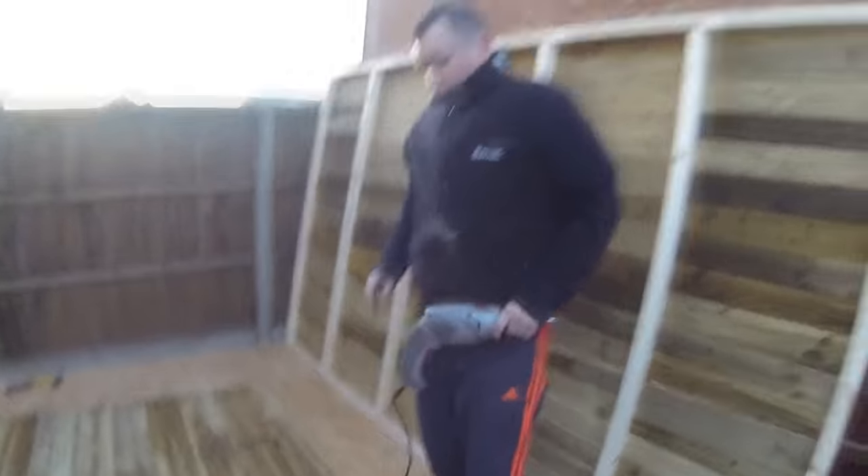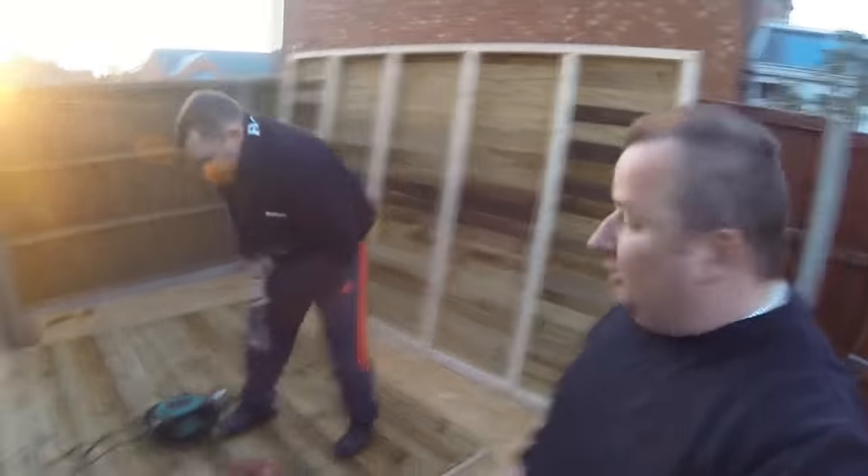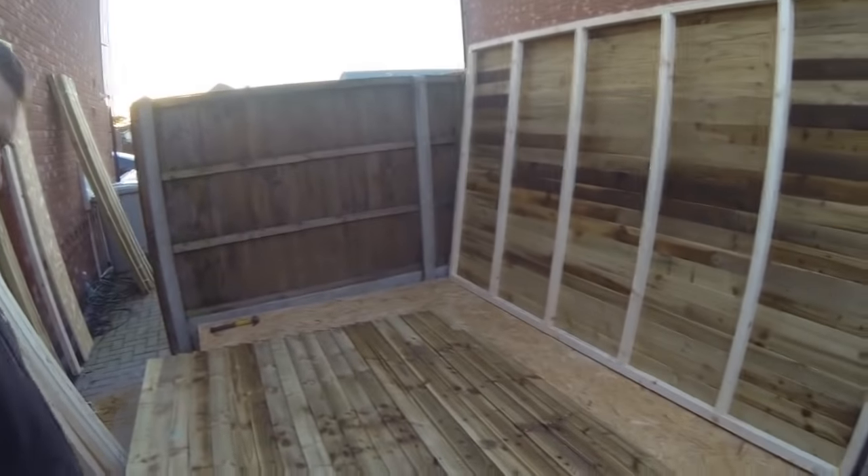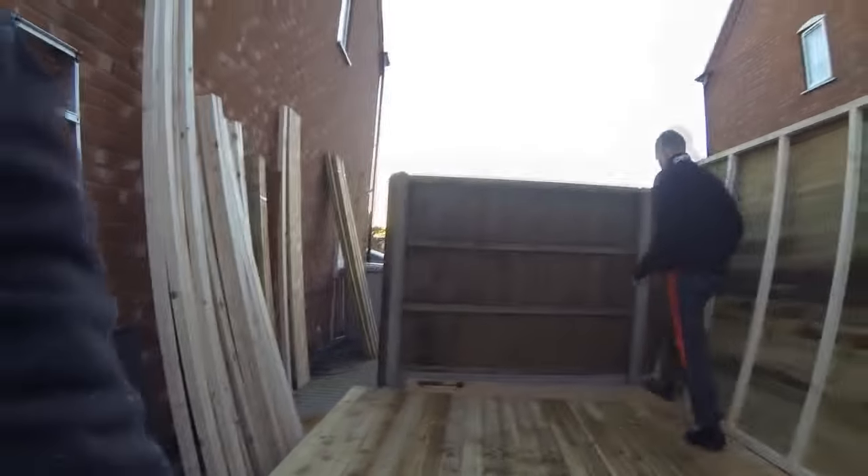There we go, that's another siding done. As you can see, that's the side we can't get to because of the fence — that's already done. And now this side is the end that we can't do as well because of the fence.